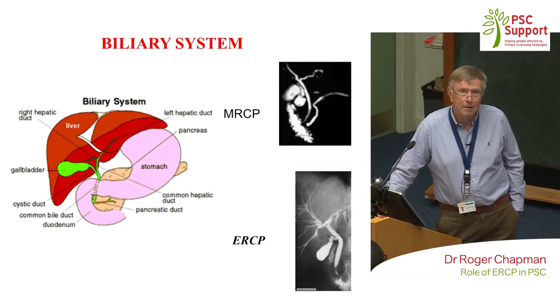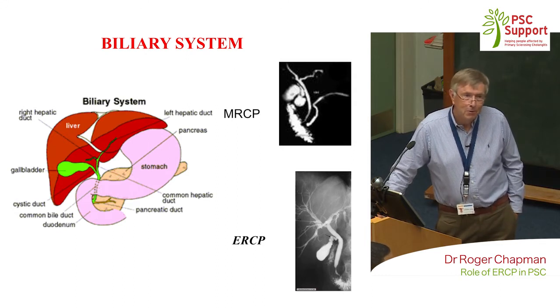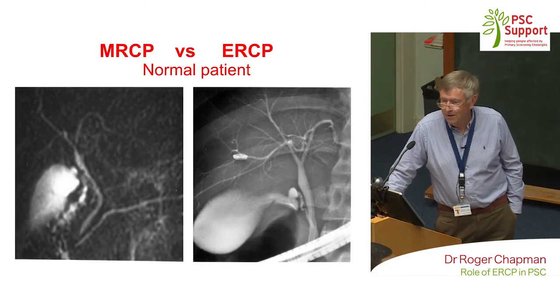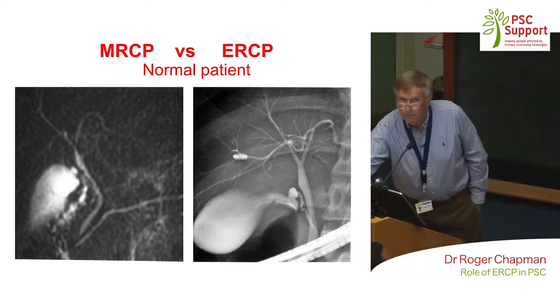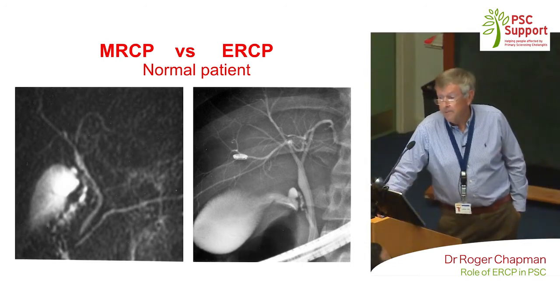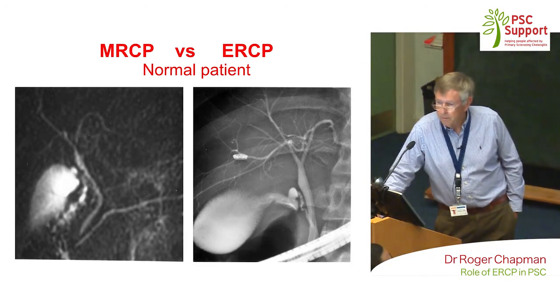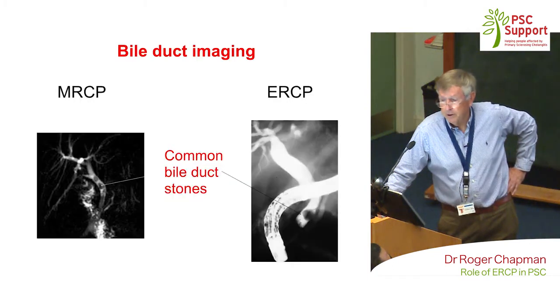How many of you have had an MRCP? Pretty good. How many of you have had an ERCP? That's a lot. This just shows the same patient — the MRCP and the ERCP — showing a normal patient without PSC. You see a smooth system where the bile ducts taper outwards in a smooth fashion. The MRCP is not quite as good as the ERCP, but basically it's good enough for diagnosis and getting better all the time.